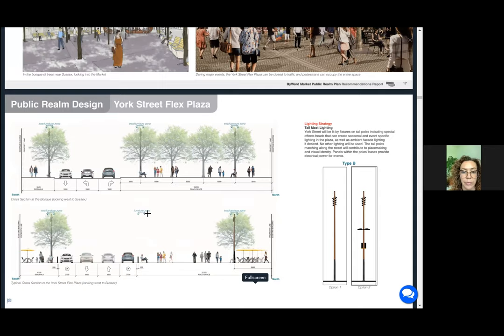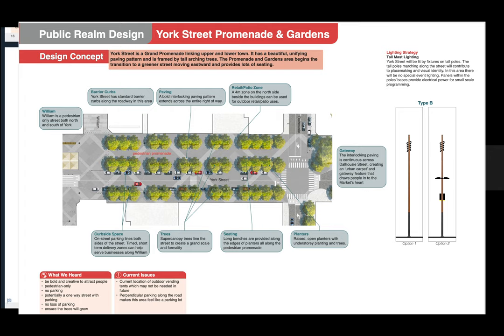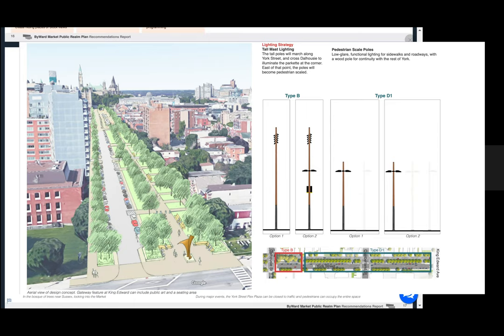This is our Grand Boulevard. With the future established by this plan, you will see a strong line of high-arching trees from Sussex to King Edward, with a very wide space for people to walk, linger, and gather. It'll be a striking street with very high-quality elements of seating, lighting, and programming infrastructure like power and water. This will be a Grand Boulevard in the future — and we won't have any surface parking lots.